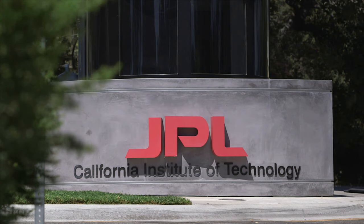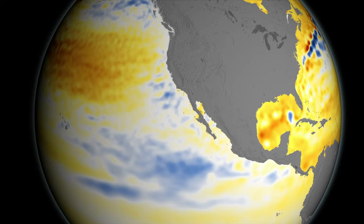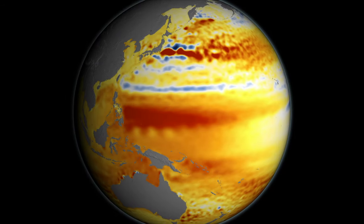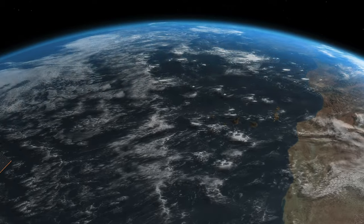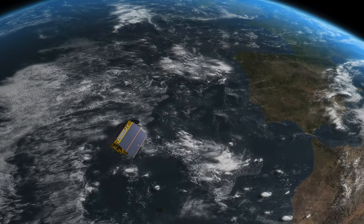We're here at NASA's Jet Propulsion Laboratory and we're really excited about this new satellite. It will extend the record of sea level rise another decade past the 30 years we already have, and allow us to see how sea level is not only rising but how it's accelerating.